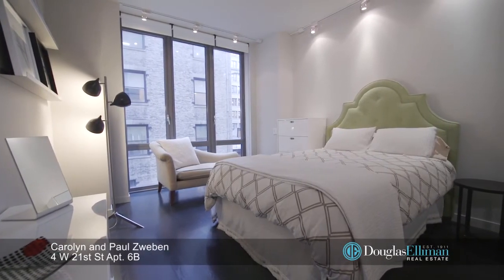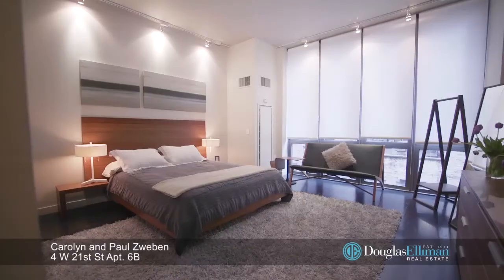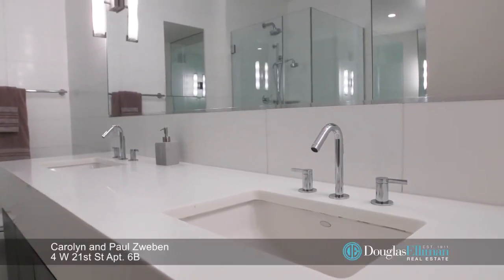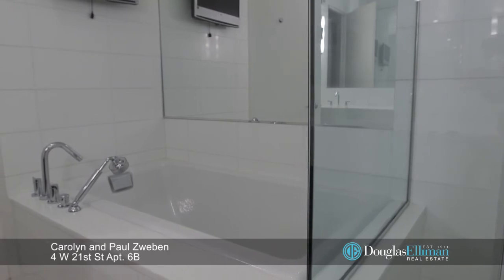Both bedrooms are serene and spacious with excellent storage and gorgeous ensuite baths. The master bedroom features a deep walk-in closet and relaxing spa-like master bath with double vanities, separate showers, and a luxurious Kohler soaking tub for two.